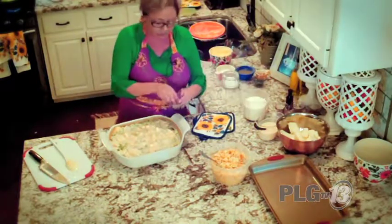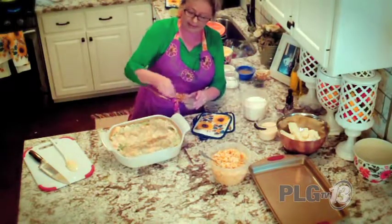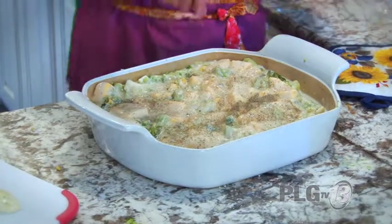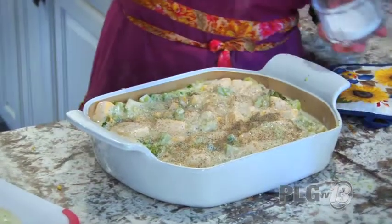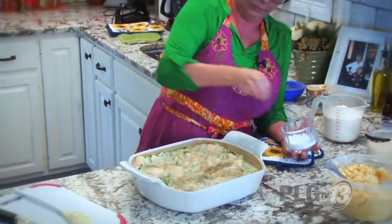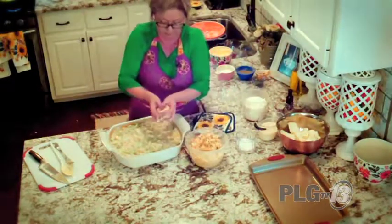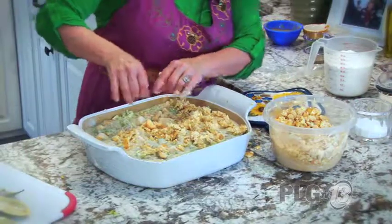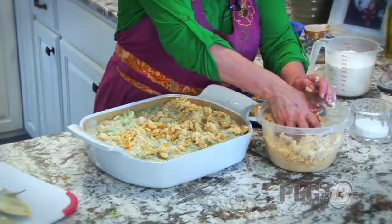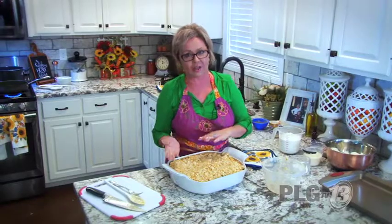Before we finish the casserole, adding some pepper and salt. Then we take our cracker-butter mixture and sprinkle it over the casserole. We're going to put this in the oven and take our dessert out to let it cool. The casserole will cook for about 30 minutes and it'll be ready. Our cornbread is ready too — let's see if it comes out of the skillet — hope I put enough butter in there!